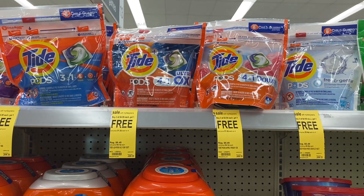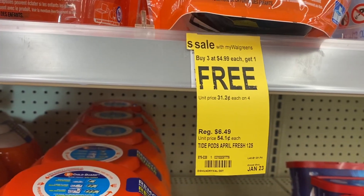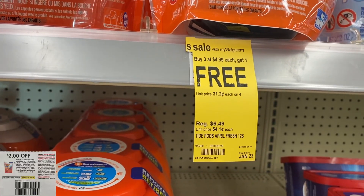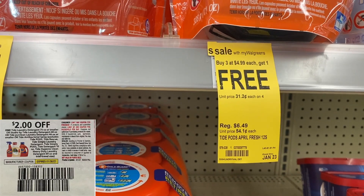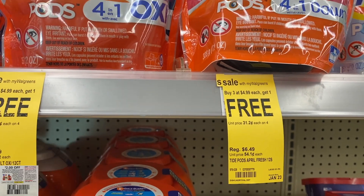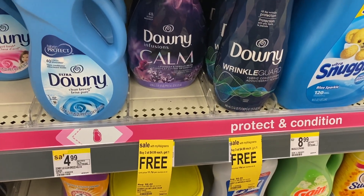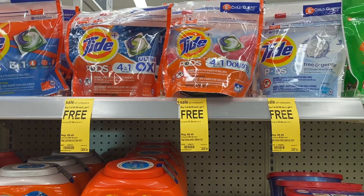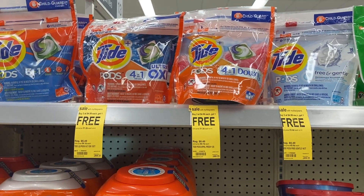The first deal we're going to do is the Tide deal. These are on sale buy three, get one free this week for $4.99. We're going to be using the $2 paper coupons from the P&G, or you can also use the printable coupons as well. You can also mix and match Downy items included in this sale, but I'm going to be grabbing four of the Tide today. Four of them should cost us $14.97.